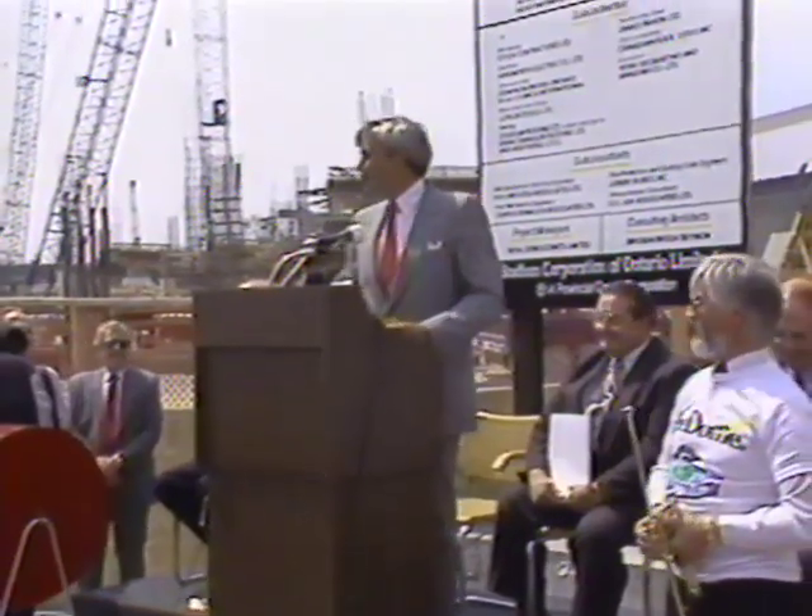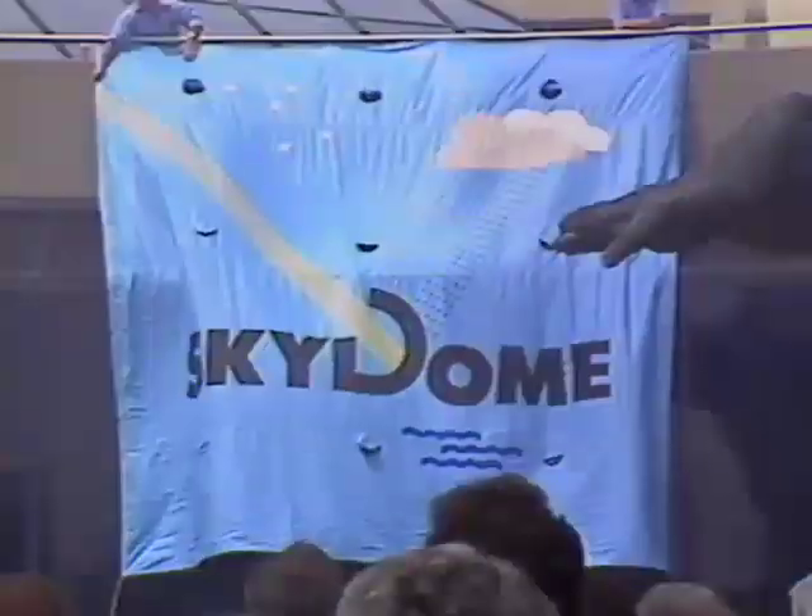The name of our new dome will be, ladies and gentlemen, the Sky Dome.